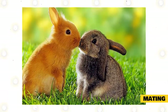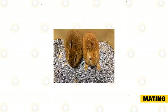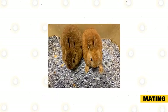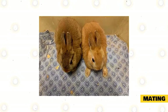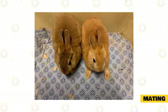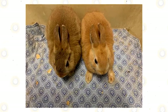Before any mating attempts, examine both the buck and doe to be sure they are in good condition and free of disease and injury. Always take the doe to the buck's cage for mating. Does are territorial, and another animal placed in her cage may cause her to become defensive. Also, if a buck is placed in a strange cage, he may spend a long time sniffing around before breeding the doe. When a doe that is ready for mating is placed with an active, experienced buck, mating should occur almost immediately. At the completion of the mating act, the buck will usually fall over backward or on his side.